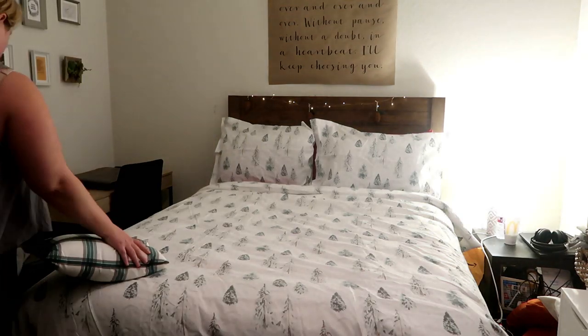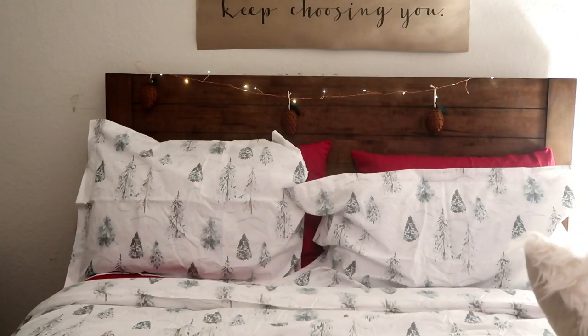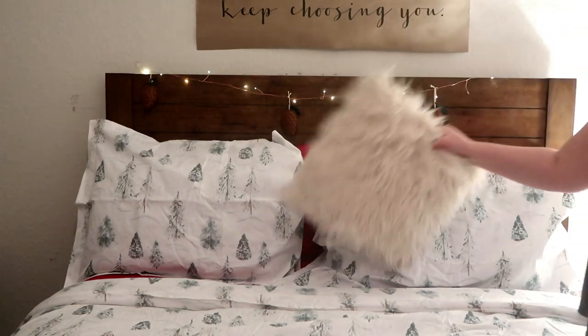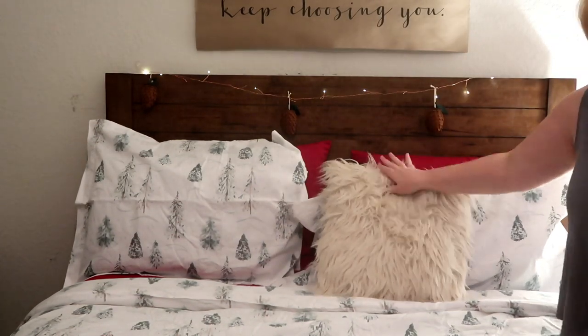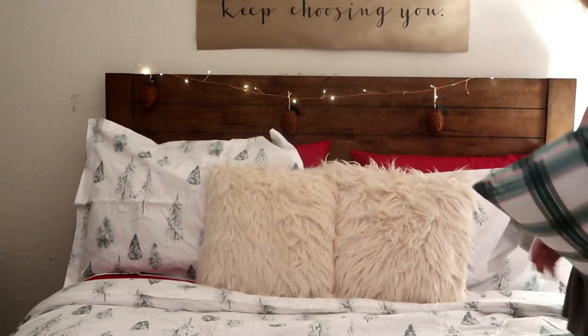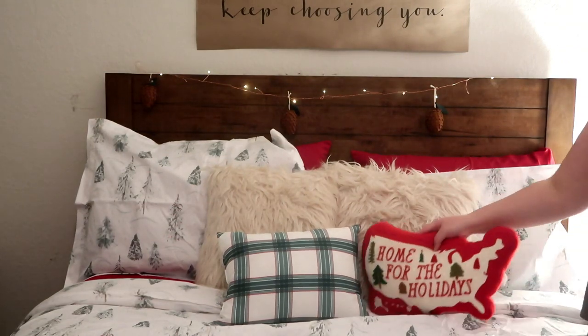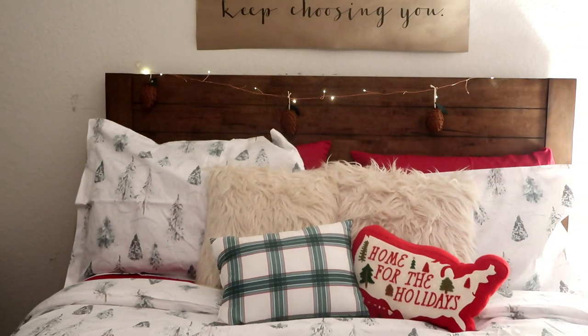And then I got this comforter set also from Walmart. Super inexpensive and I thought it was beautiful. It's a little something different than what I normally have. It's a lot more of a classic kind of design and color. I thought it was beautiful but I'm just not used to having white bedding. So it looked blah to me for so long. But I ended up changing the pillows around and kind of making do, and I ended up liking it. And you'll see that at the end as well.